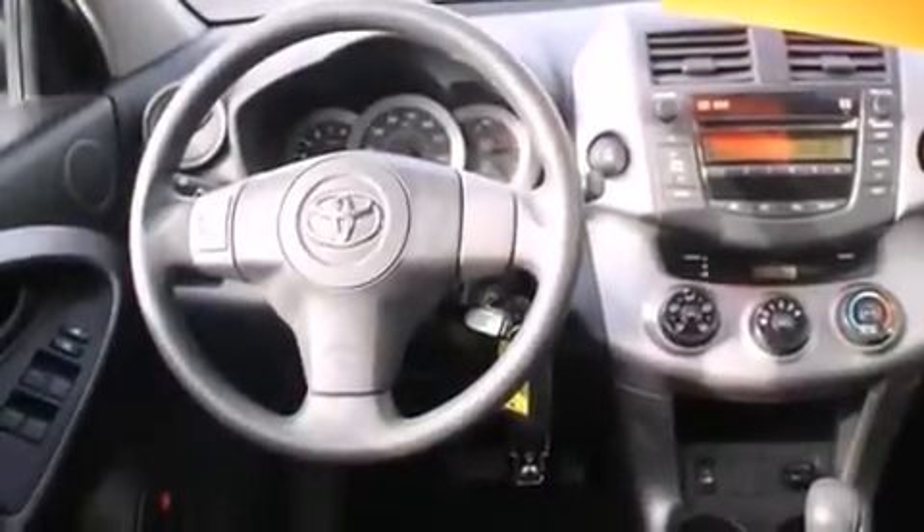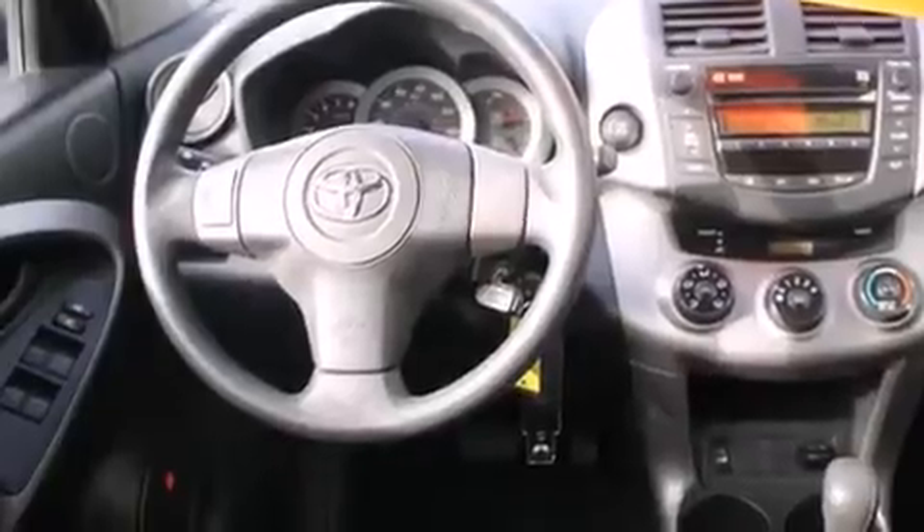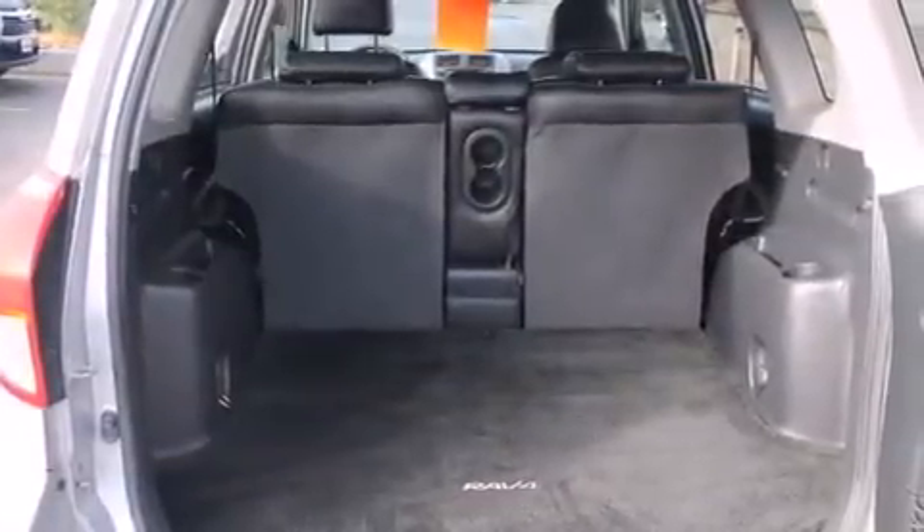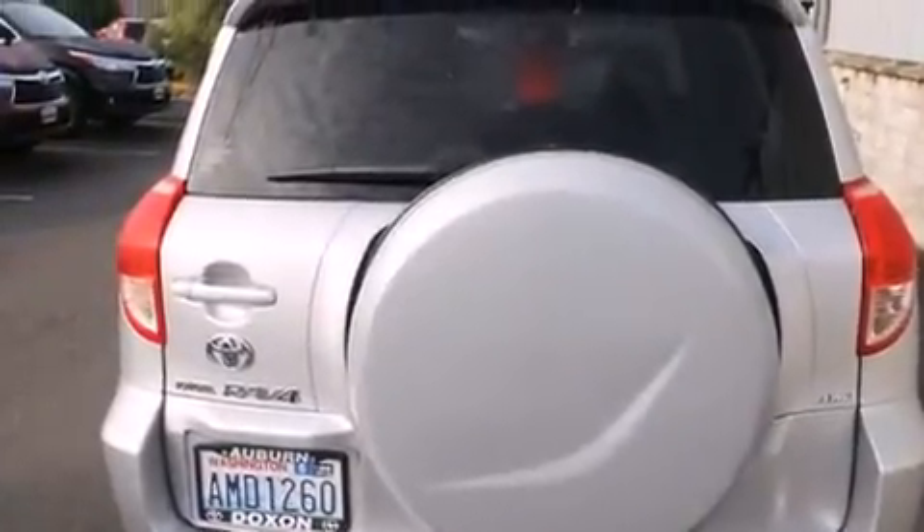The following features are also included: a low-tire pressure indicator, air conditioning, cruise control, a CD player, driver's side impact airbag, rear seat child-proof door locks, a pass-through rear seat, steering wheel controls, full-power accessories, and an auxiliary power outlet.